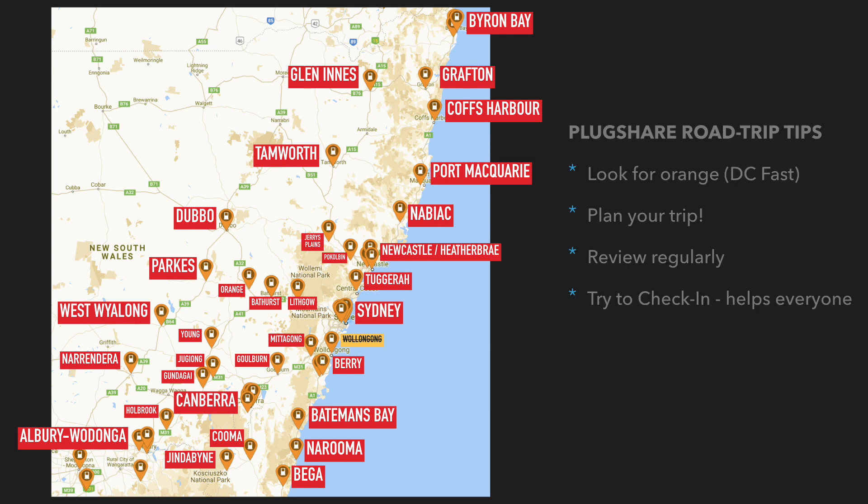I've got some pro tips for using PlugShare. If you're going on a road trip: number one, look for the orange dots — that's the DC fast charging stations. Number two, plan your trip. As much of a fan of electric cars as I am, I know you've still got to plan your trip because they're still not as widespread as we'd like. Number three, review PlugShare regularly. A trip you took yesterday may not be valid today because the charger may be offline, so always check back at PlugShare.com before a road trip.